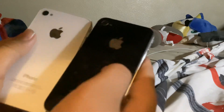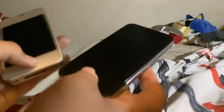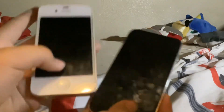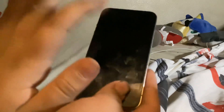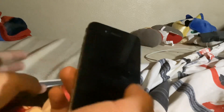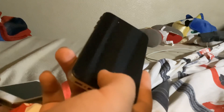But here's the difference — the one on the right is a 4S. And here's another difference: this one came out in 2010, the year when my sister was born, and this one came out in 2011. This one came out one year before I was born — I was born one year after this came out.